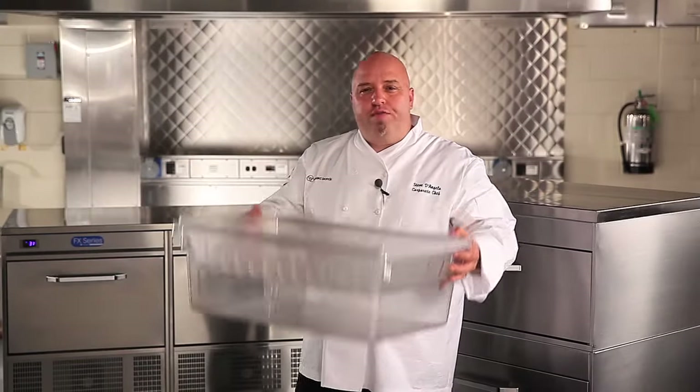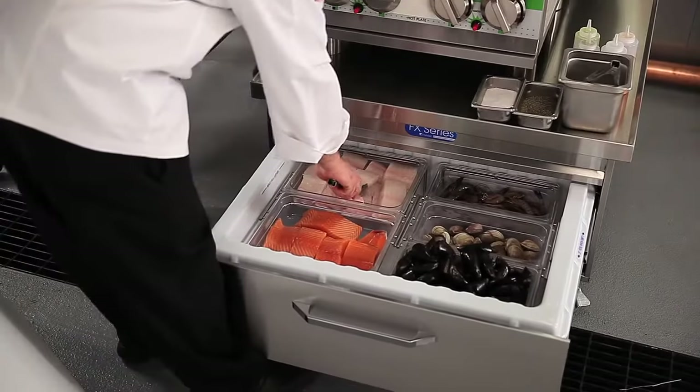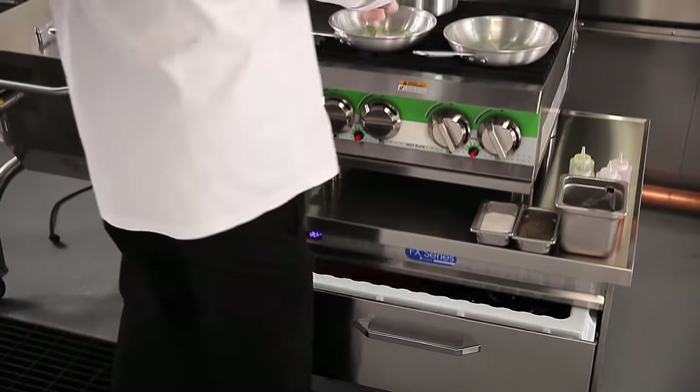Think about eliminating the old fish bin from the walk-in, the fish file cabinet from a crowded kitchen, or even the need to ice fish. This is a huge impact on the walk-in, the workspace, and the quality of the fish itself. This is progression in food handling.